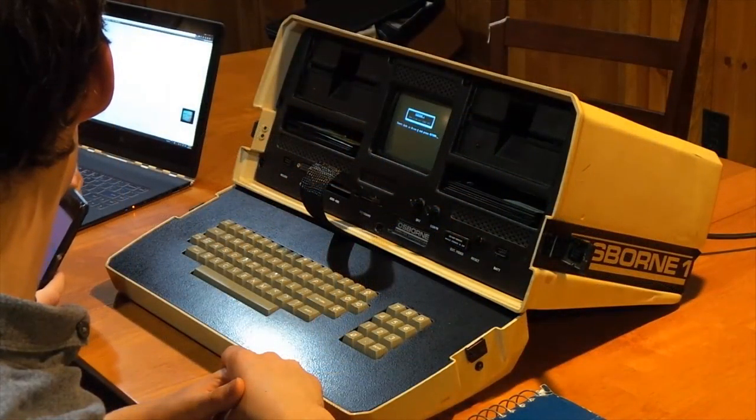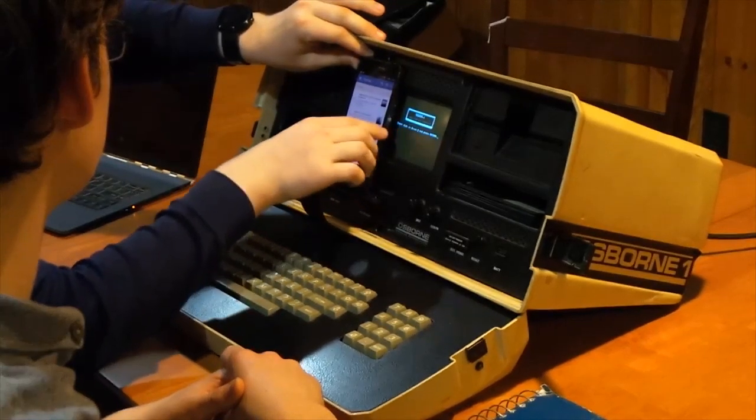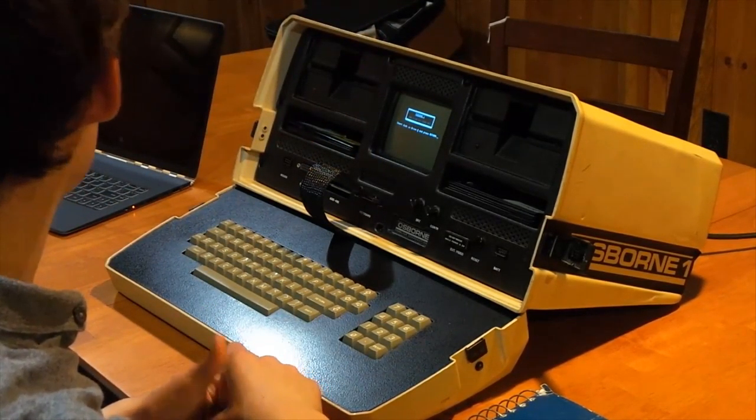If you wanted to use it as a desktop all-in-one, it does take up about as much space as a normal desktop computer did, maybe a little bit more lengthwise. But the screen, surprisingly, is not that hard to use, because back then they weren't that high resolution. The letters are about as small as you'd find on a phone screen — I have no problem seeing the screen. It's just the fact that it is so tiny.